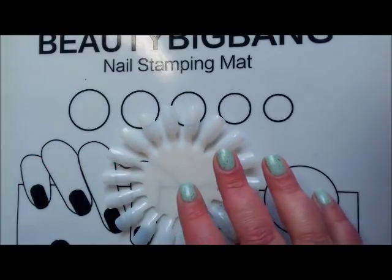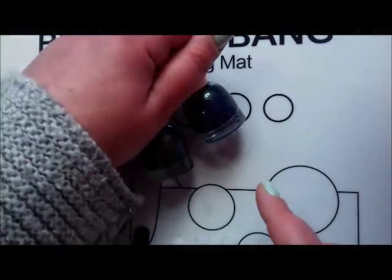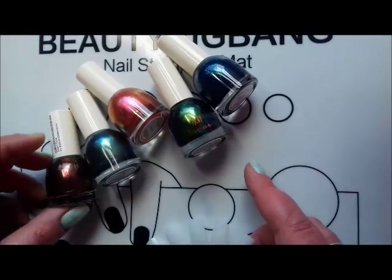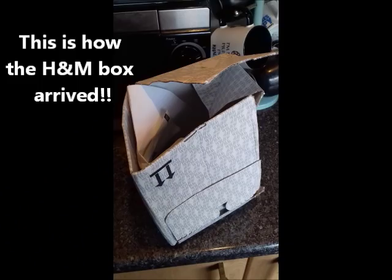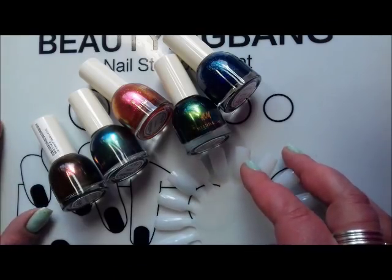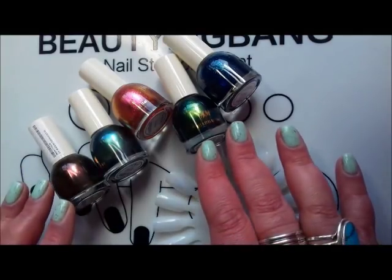I'm going to swatch the ones I've got. Let's start with the H&Ms - I picked up six. I'm only going to show you five because one of them is a GIWI polish for this month, so that's a heads up - it's going to be an H&M, and I've got five here.